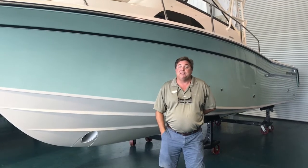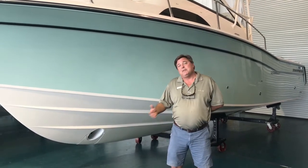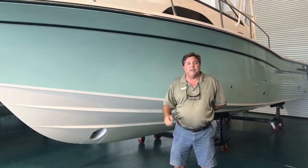This is Todd Hudgel with MarineMax in Panama City Beach. I'm standing in front of this Grady White 300 Marlin, one of their best-selling models of all time. Today I'm going to tell you a little bit about the CB2 hull. I love telling stories. The story of this hull is interesting to me.